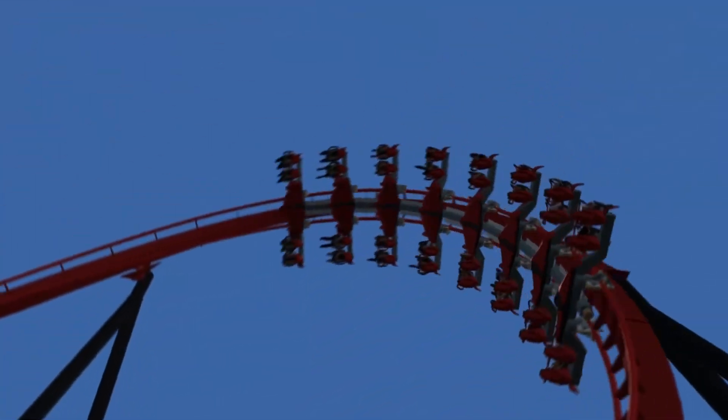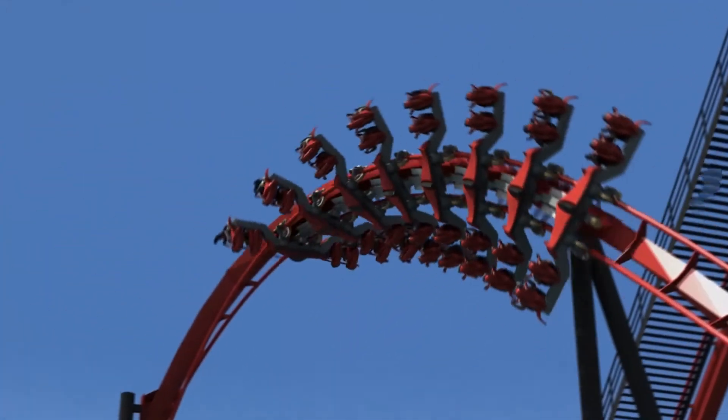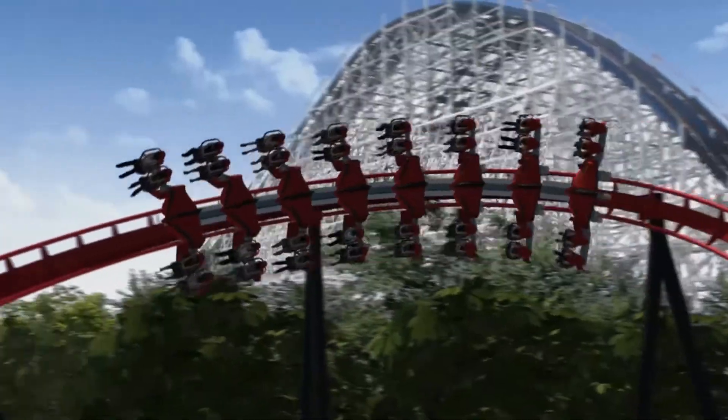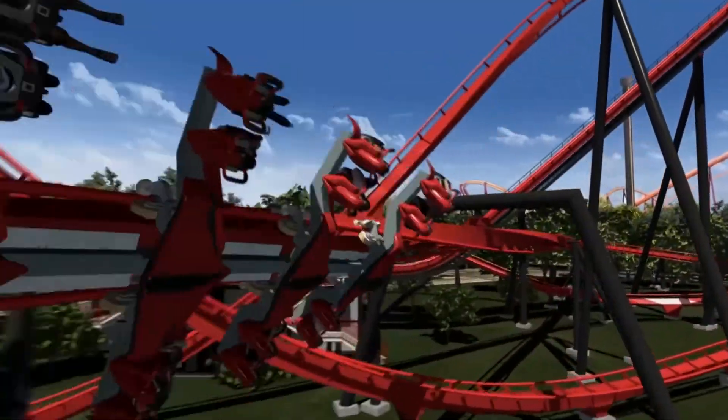We also have rolling friction — that is the wheels, there's a little bit of friction involved in rolling around the track. And we have wind resistance as the train rolls around, or your marble rolls, as the air around the train actually resists the movement a little bit. It's not significant, but it adds up and it helps slow the train down.